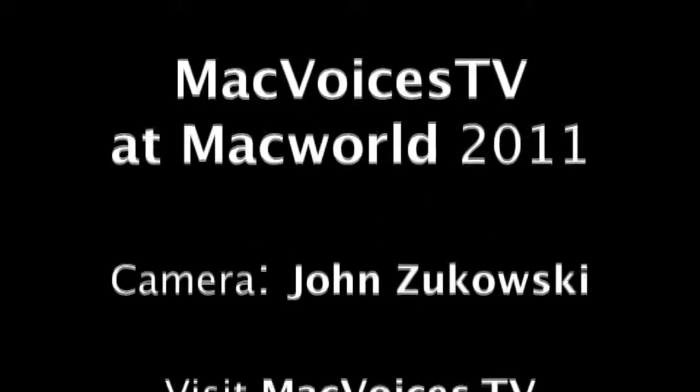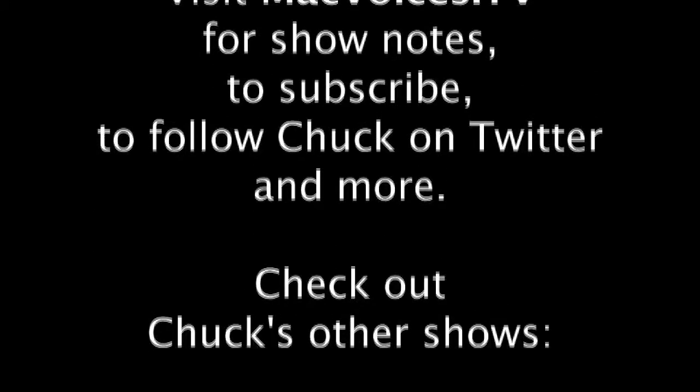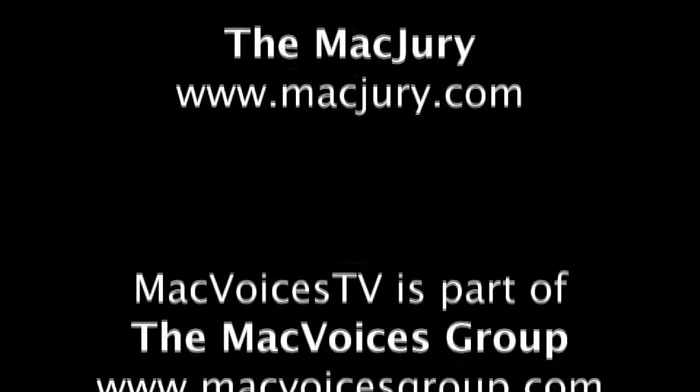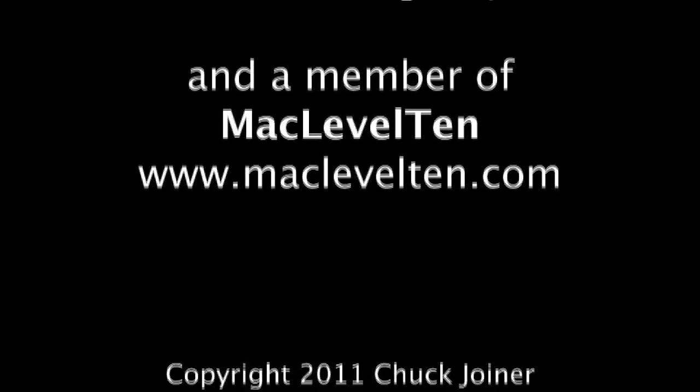I'm Chuck Joyner. This is MacVoices TV at MacWorld 2011. We'll be back with more from the show floor soon. Thanks for watching. MacVoices TV is part of the MacVoices group and a member of Mac Level 10.